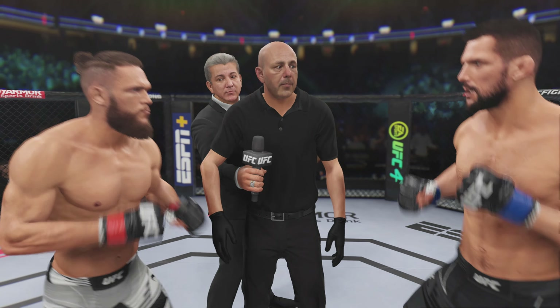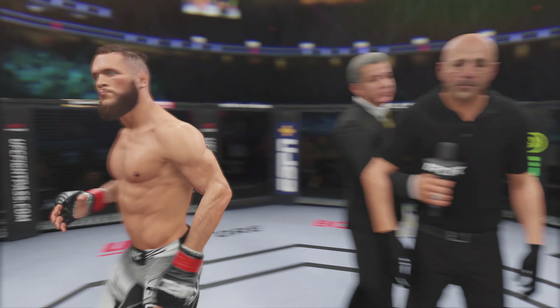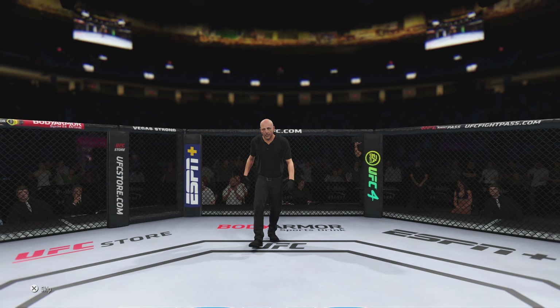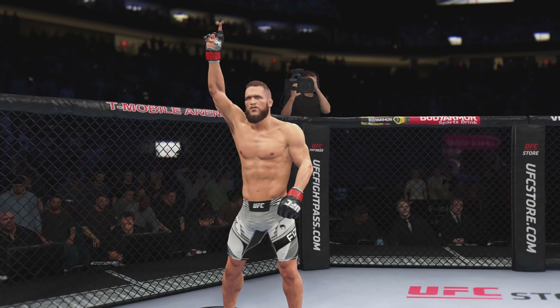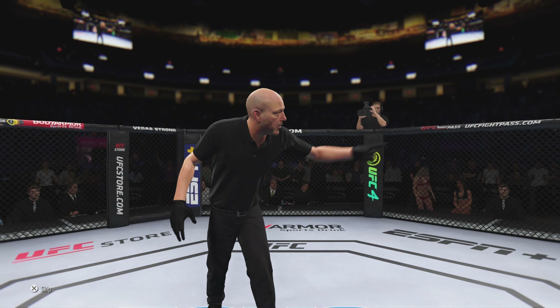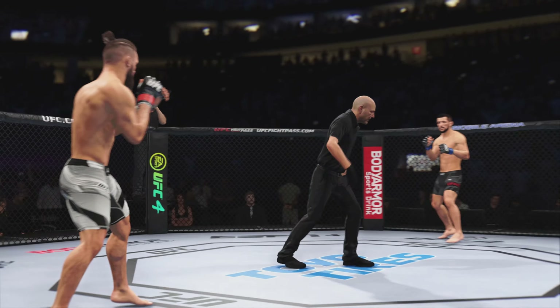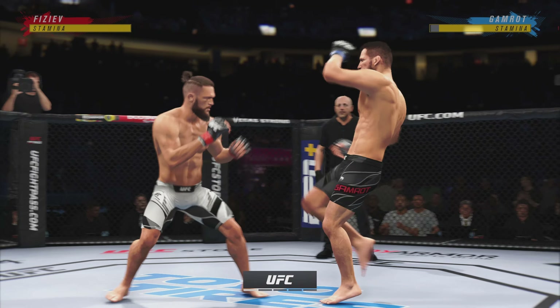Okay guys, protect yourself at all times — that will be my command at all times. If you want to touch gloves, do it now, go back to your corner. All right, let's get this one started here. Round 1 is underway.